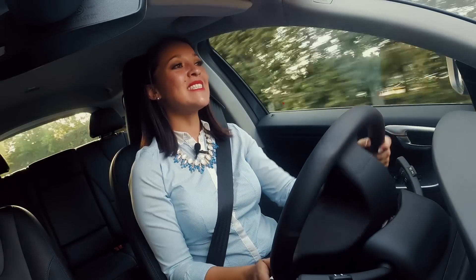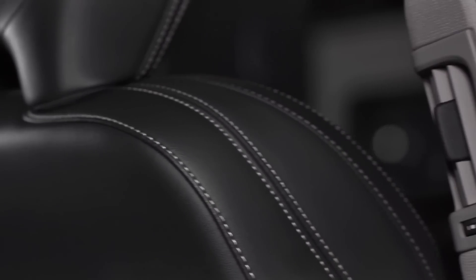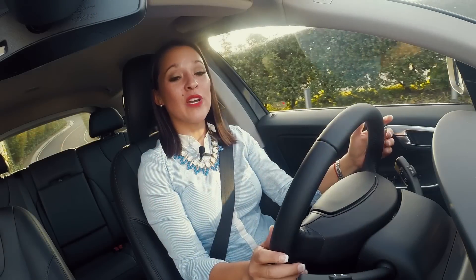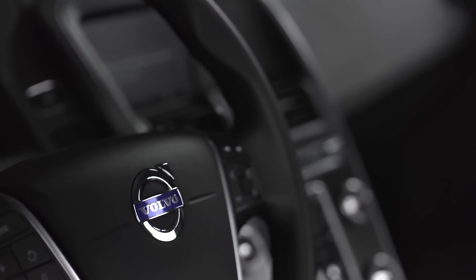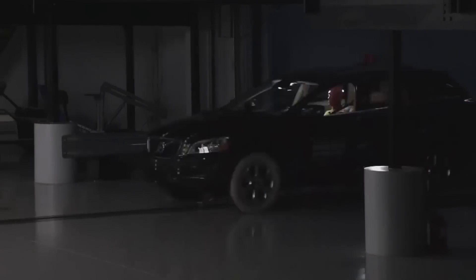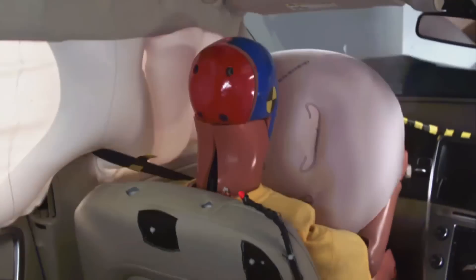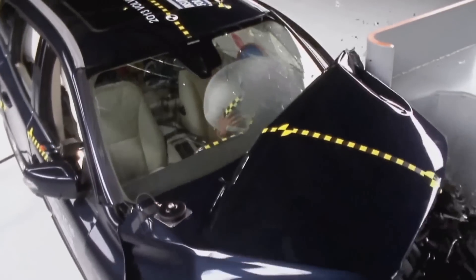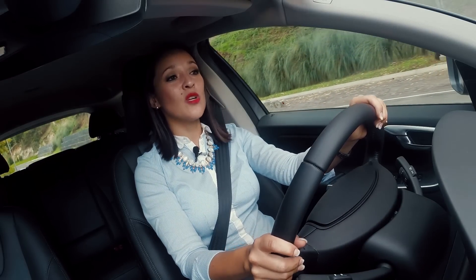Ya estamos a bordo de la Volvo XC60, un vehículo que desde el momento en que entramos nos damos cuenta de la calidad de materiales: timón forrado en cuero, detalles cromados alrededor de la consola central y en las manijas que le dan ese toque elegante que solo Volvo nos puede dar. La seguridad también es muy importante: cuenta con seis bolsas de aire, sistema Isofix para anclaje de silla del bebé, cinturón de tres puntos, apoyacabezas para todos los pasajeros, sistema ABS, control de tracción y antiderrape.